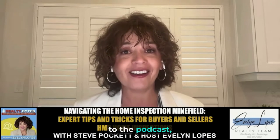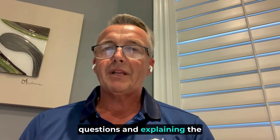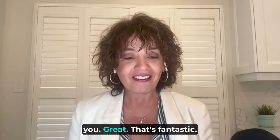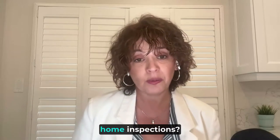Understanding the home inspection process will help you avoid costly mistakes and maximize your real estate investment. So grab a cup of coffee and join us as we unravel the secrets of home inspections with Steve Pocket from HMP Home Inspections. Welcome Steve to the podcast — thanks so much for joining us. Before we begin, can you tell us a little bit about yourself and how you got involved with home inspections?